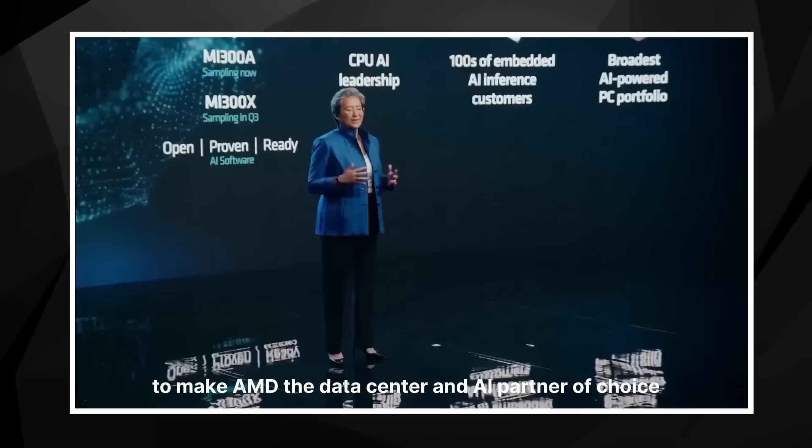We truly believe in co-development, co-innovation, and partnership. A very special thank you to our partners who are here with us today: AWS, Meta, Microsoft, Citadel, PyTorch, and Hugging Face. It's been a great day as we take another major step forward to make AMD the data center and AI partner of choice. Thank you so much for joining us.